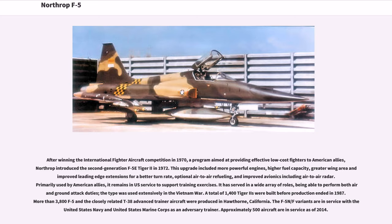Primarily used by American allies, it remains in U.S. service to support training exercises. It has served in a wide array of roles, being able to perform both air and ground attack duties; the type was used extensively in the Vietnam War. A total of 1,400 Tiger IIs were built before production ended in 1987. More than 3,800 F-5 and the closely related T-38 Advanced Trainer aircraft were produced in Hawthorne, California. The F-5 N/F variants are in service with the United States Navy and United States Marine Corps as an adversary trainer.